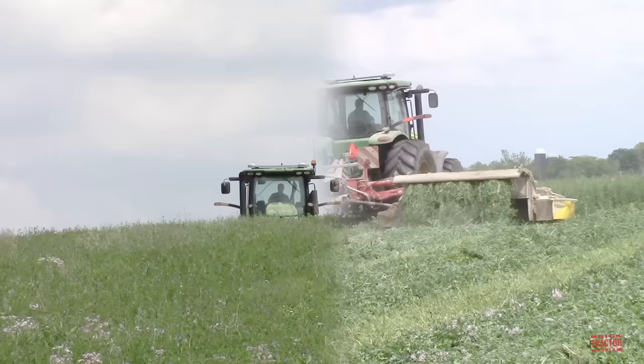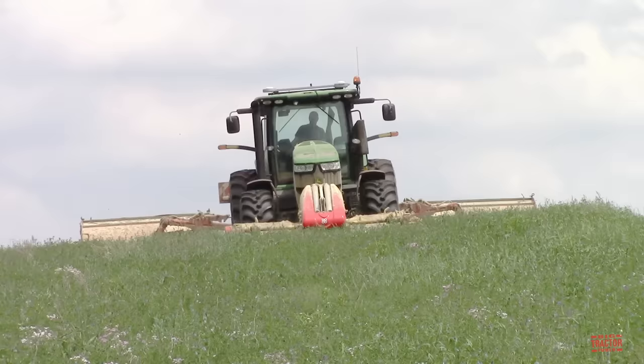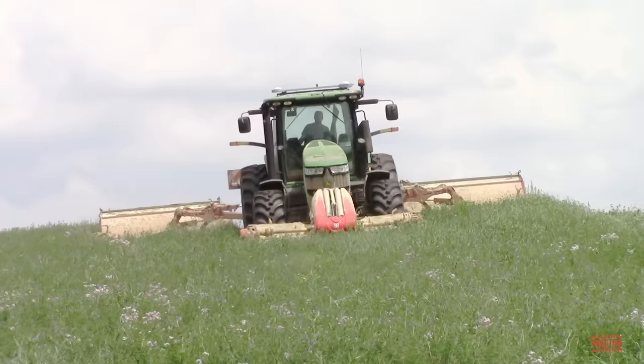The alfalfa harvest begins on the farm with a Pottinger NovaCat Alpha Motion mower. This triple mower is mounted on a 230 engine horsepower John Deere 7230R tractor rated at 198 PTO horsepower. The tractor and mower are knocking down 32 feet of alfalfa per pass.